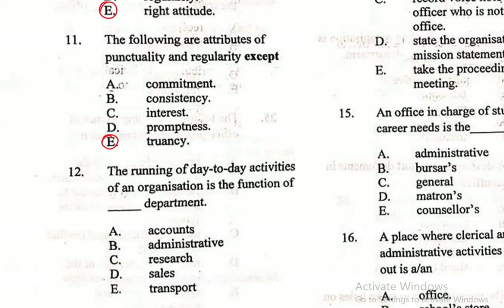Question 12: The running of day-to-day activities of an organization is a function of the dash department — A. Account, B. Administrative, C. Research, D. Sales, E. Transport. The administrative department is in charge of running the day-to-day activities of an organization.